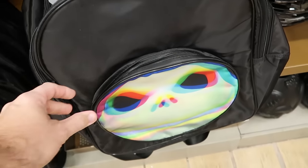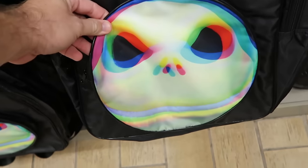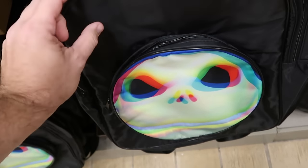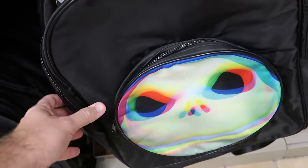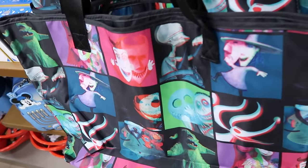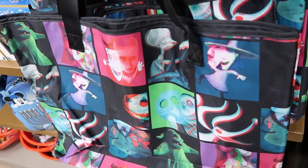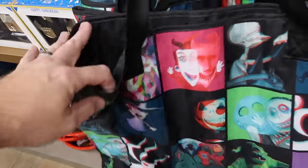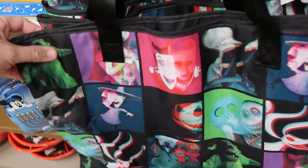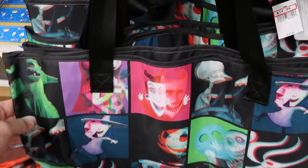Over here is a huge backpack with a 3D design of Jack Skellington — big zipper compartment — for $15 marked down from $40. They also have a brand new tote bag with Lock, Shock, and Barrel plus Zero and Oogie Boogie — perfect for beach towels or theme parks — at $15 marked down from $35.